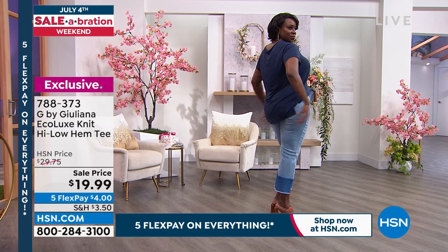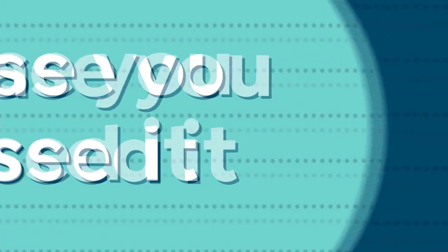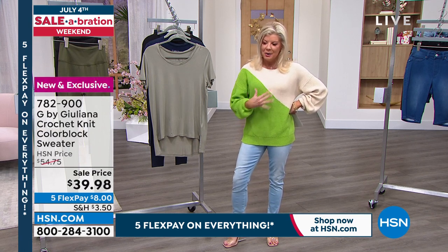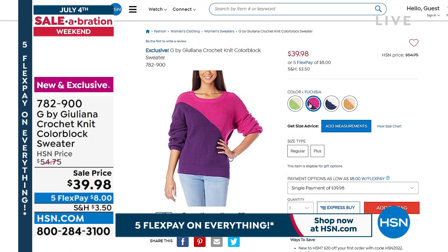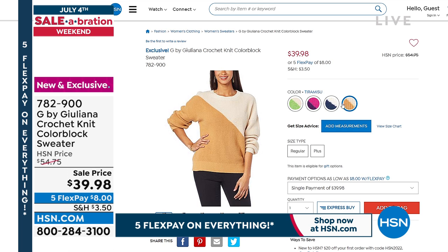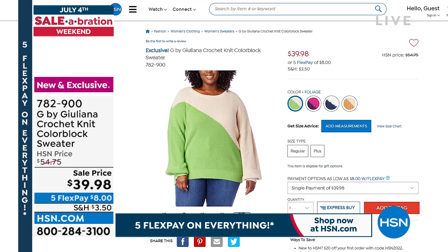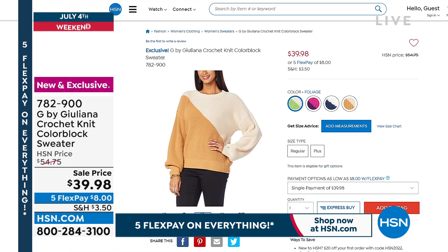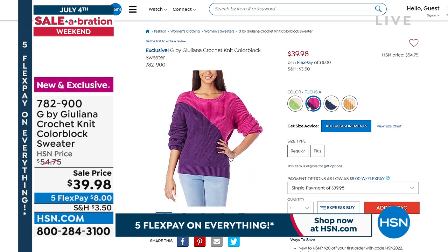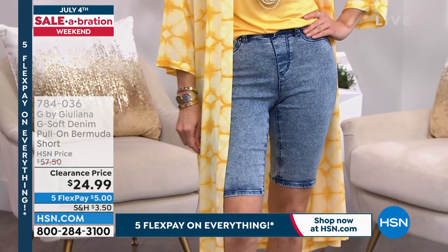A reminder of our birthday surprise sweater — I'm wearing the foliage, lime green with cream. Over a thousand have been selected — for good reason, as this was a first-time sneak peek. Available in foliage, fuchsia, navy, and tiramisu, extra extra small through 3X. The HSN price is $54.75 but with the birthday surprise it's $39.98. Five flex payments are about $8. It's 100% cotton, washable, and fun color block design — definitely not your average sweater.